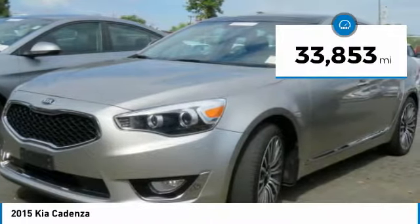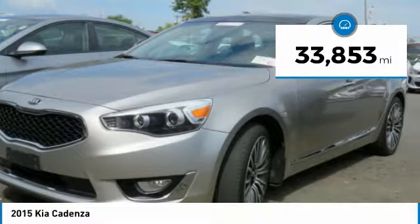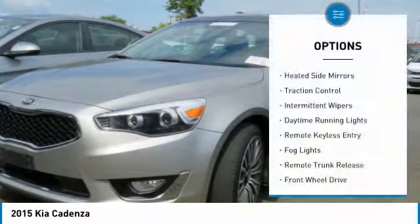This vehicle has less than 35,000 miles. Here are some of this vehicle's great options: heated side mirrors,